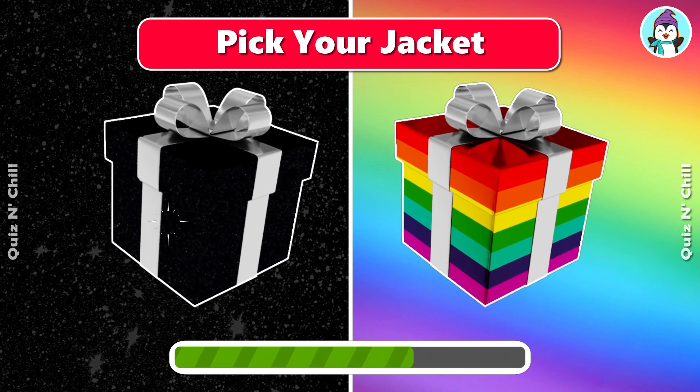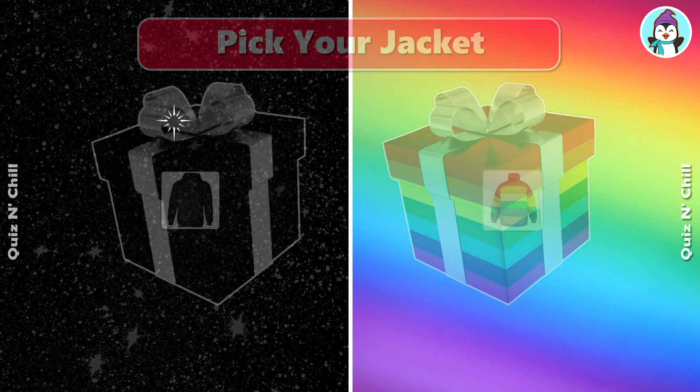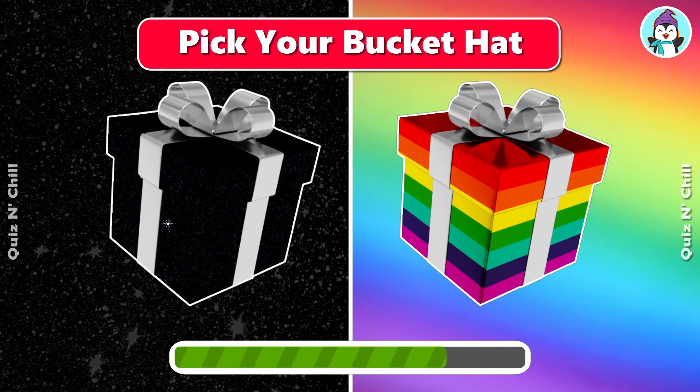Pick your jacket. Oh, nice! Pick your bucket hat.